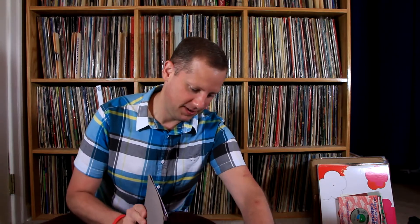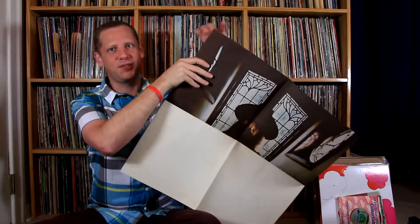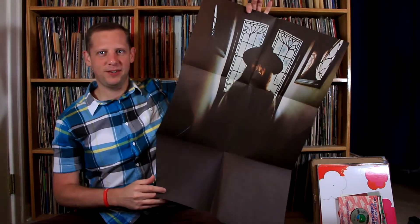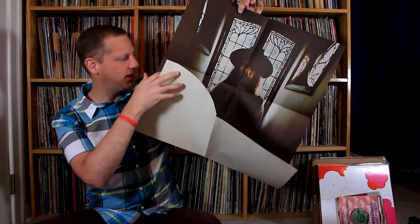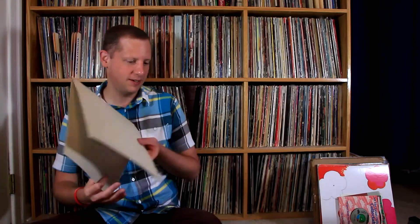This next one is George Harrison's All Things Must Pass. It's heavily damaged and I already have this album, but the reason I bought it for two dollars is because this one has the poster in it, which is almost always hard to find for this particular box set. I've been on the hunt for a poster to add to mine — I have a nice copy but it doesn't have the poster — and I finally found one. Definitely worth two bucks.